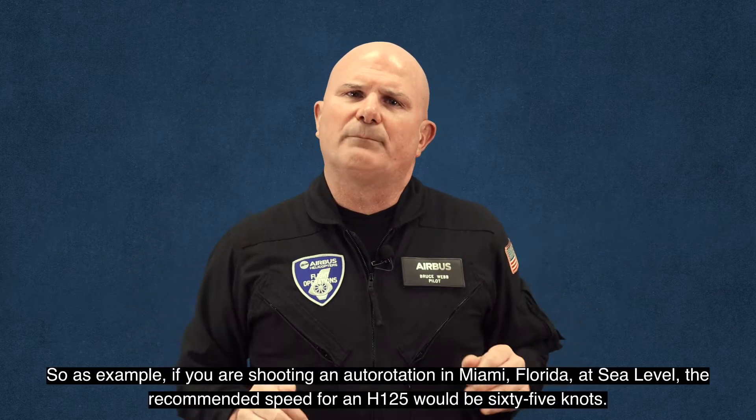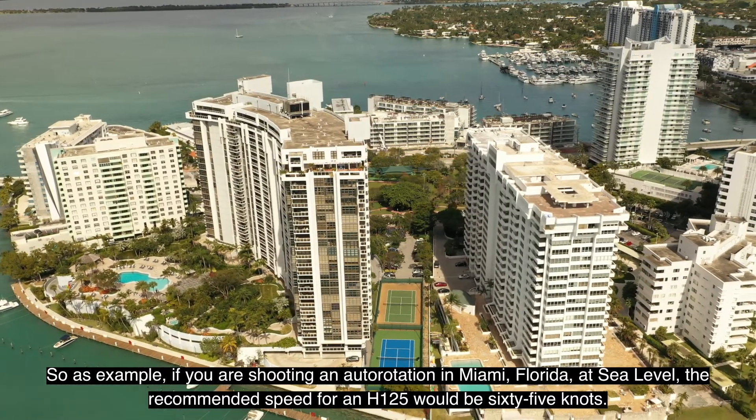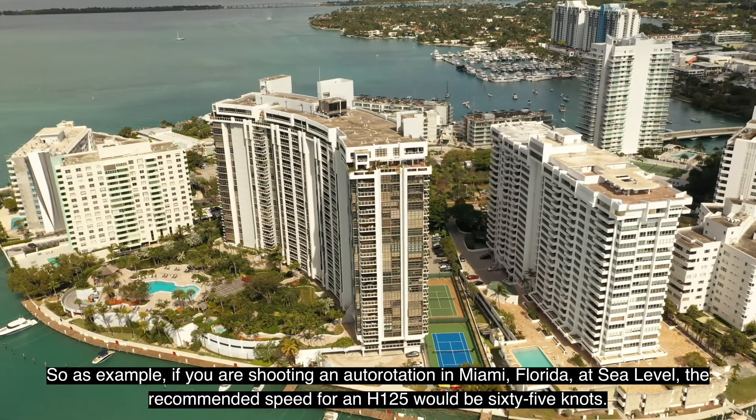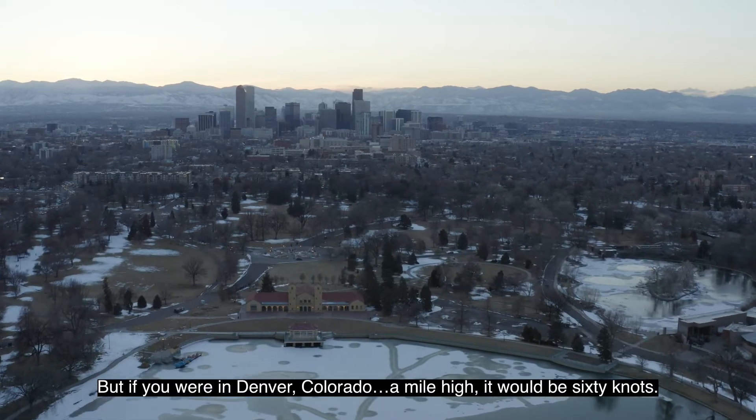So as an example, if you were shooting an auto rotation in Miami, Florida at sea level, the recommended speed for an H125 would be 65 knots. But if you were in Denver, Colorado, a mile high, it would be 60 knots.